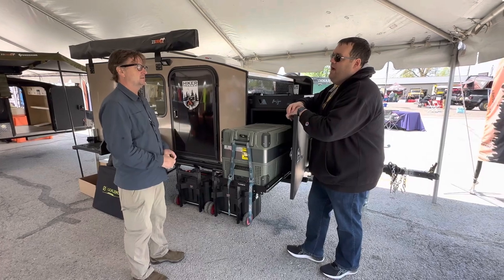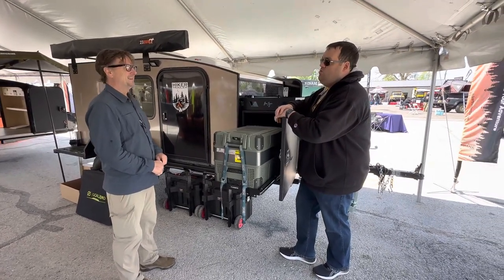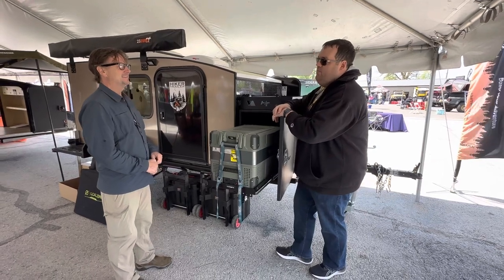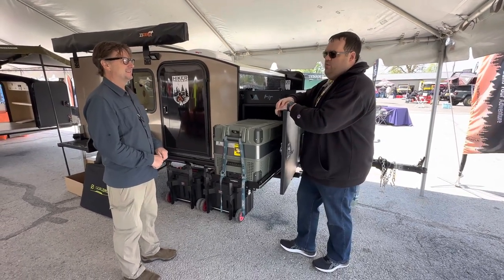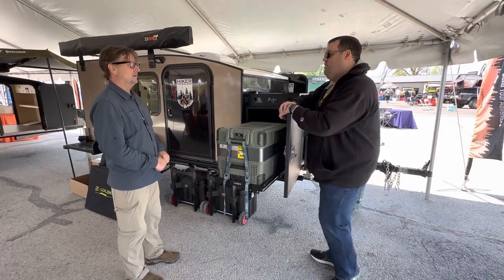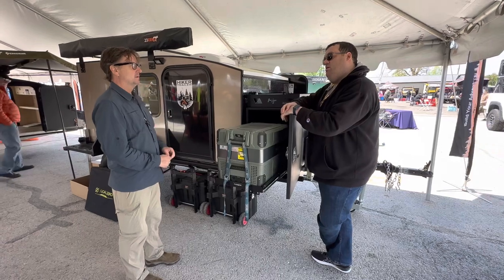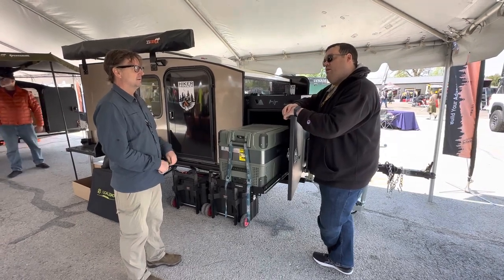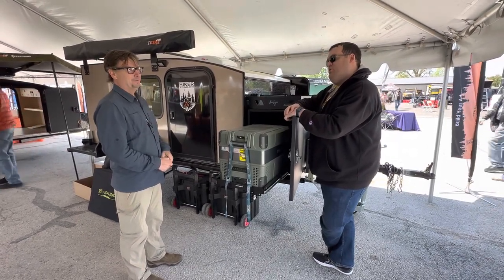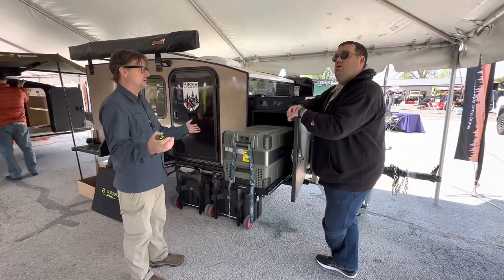How long has Hiker been doing this? Funny you should ask — on Friday we announced we built our 2,500th unit. Hiker's been around for about 10 years. 2,500 units on the road, each one custom — I don't think we've built the same trailer twice this year. With all those options, it's kind of practical.